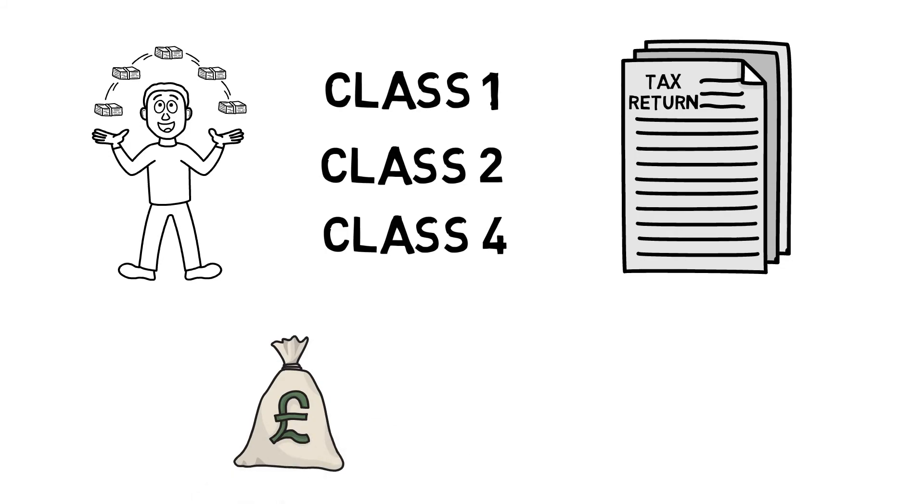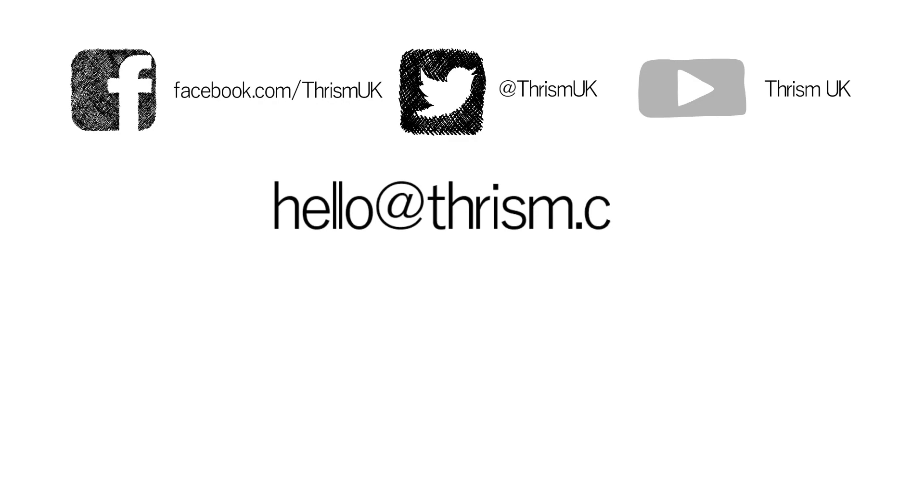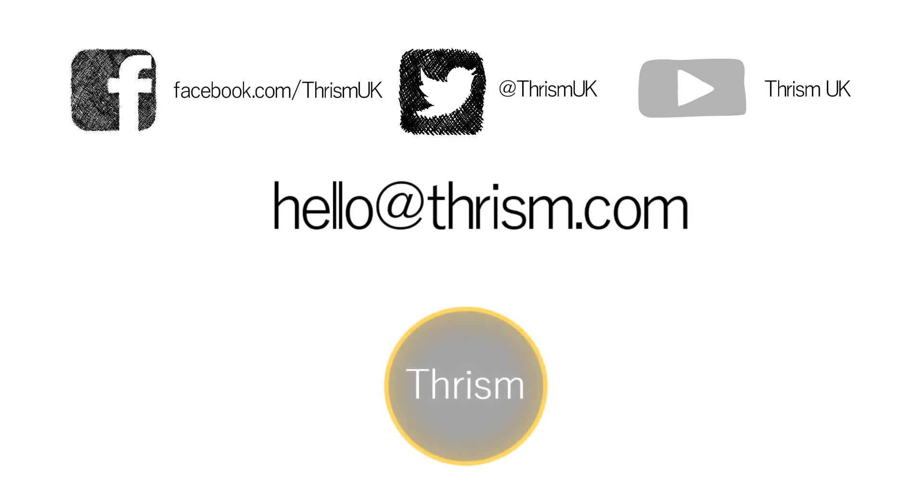Your final national insurance bill could be less than you think by the time everything has been added up, but you should make provision for paying all of the potential national insurance contributions that could be due just in case. I hope this clarifies and demystifies national insurance for you. If so, give it a thumbs up and don't forget to subscribe to the channel. Feel free to comment below and reach out via hello@THRISM.com. That's it for now, see you again soon.